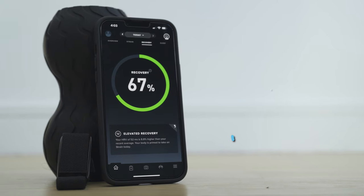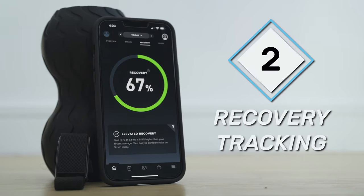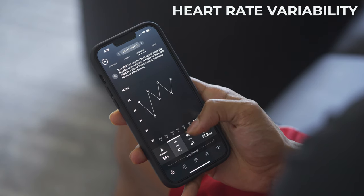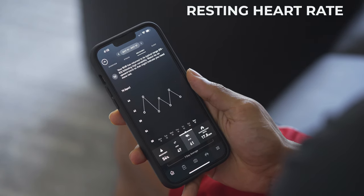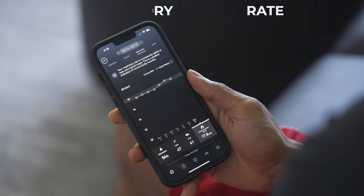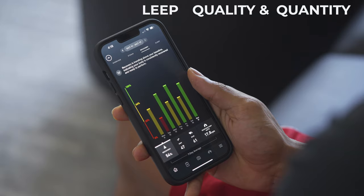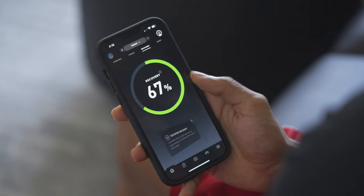This leads me to my second favorite aspect of the Whoop 3.0, which is their focus on recovery. They determine recovery based off of four specific health metrics: one, your heart rate variability, which is the time between each heartbeat; two, your resting heart rate, which is your average heart rate when your body is at rest; three, your respiratory rate, which is how many breaths you take in a minute; and four, your sleep quality and quantity. They take these metrics and put them on a scale from zero to 100% and color-code it — red, yellow, or green — showing you how recovered and ready you are to take on the day.